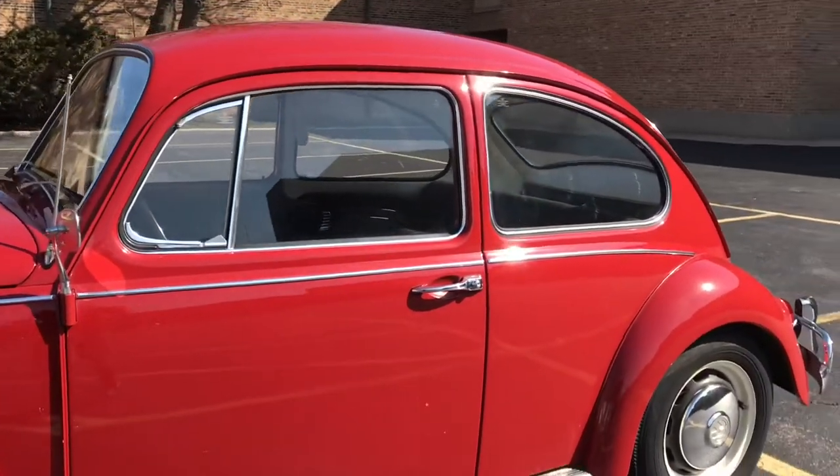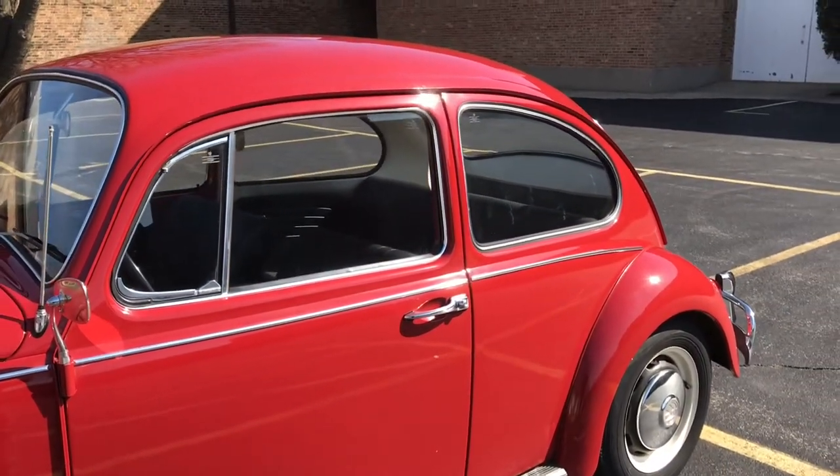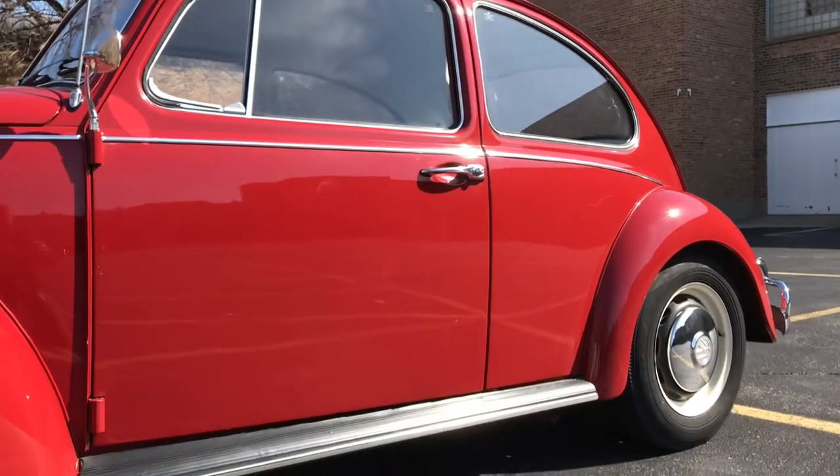It was bought new at Lee Allen here in Chicago, and then around '85, '86, it was put into a storage unit.